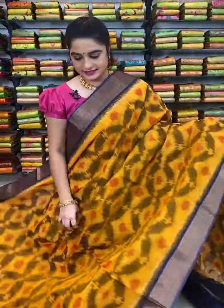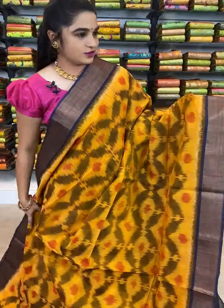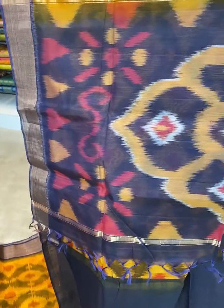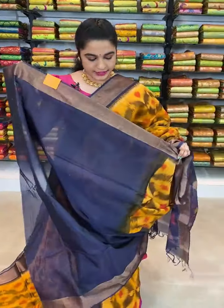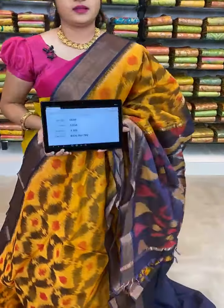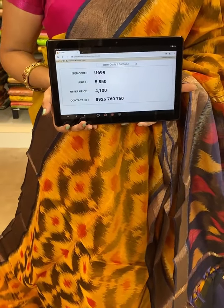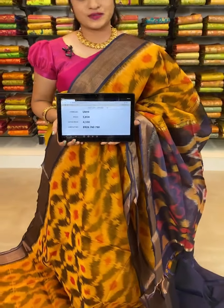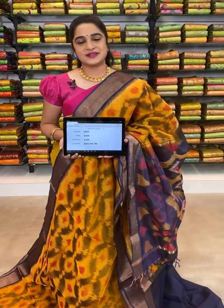Very elegant — which is in mustard and navy blue combination. All over the body comes up with ikat print. The border is contrast with zari. The pallu is contrast with ikat print. This saree is paired up with contrast plain blouse with border. Item code U699, actual price 5850, offer price 4100 rupees. WhatsApp 8926760760. For more details, follow us on Facebook Kalamandir, Instagram Kalamandir Fashions and YouTube Kalamandir.